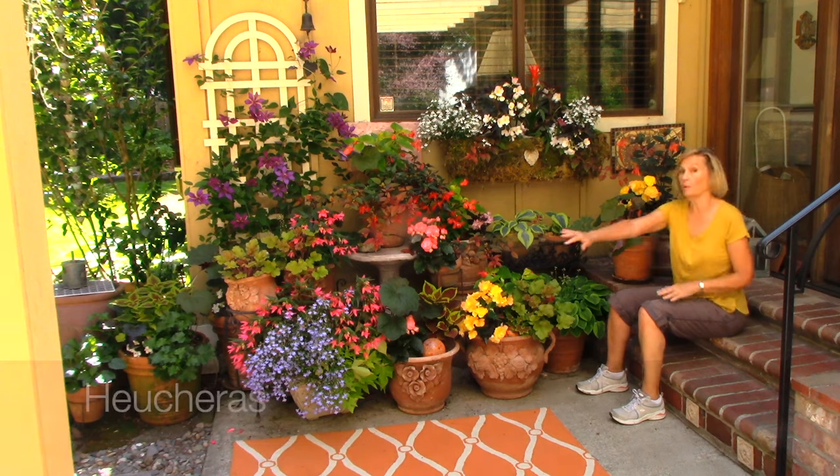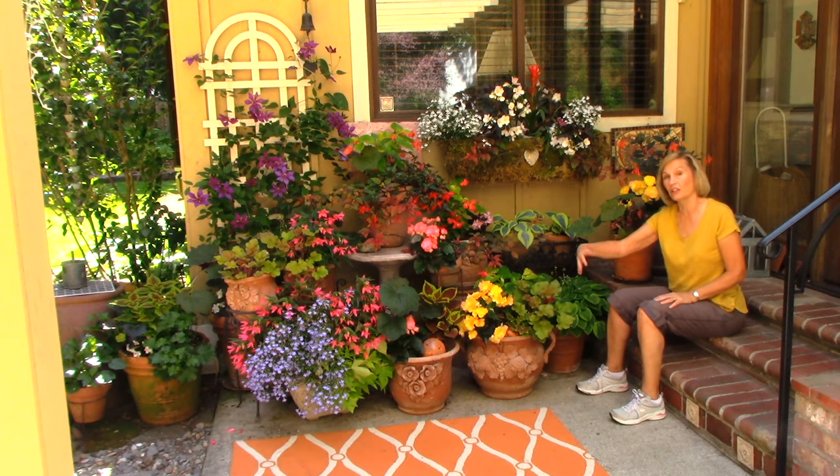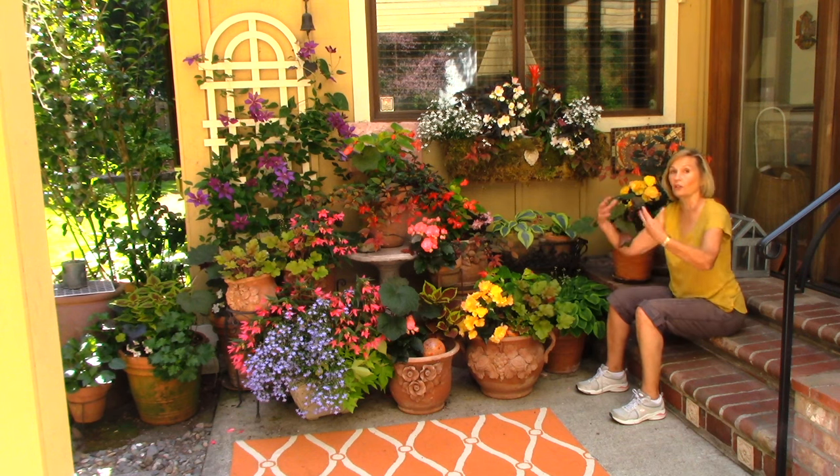We also have flowers from heucheras. Heucheras is another foliage plant. Heucheras can take sun, but like hostas, the heucheras and the hostas give a lot of color here.